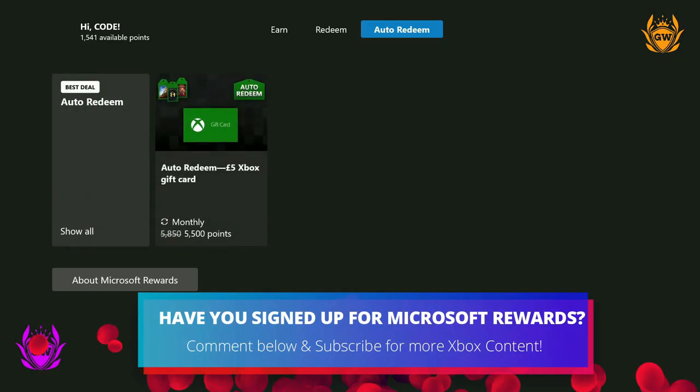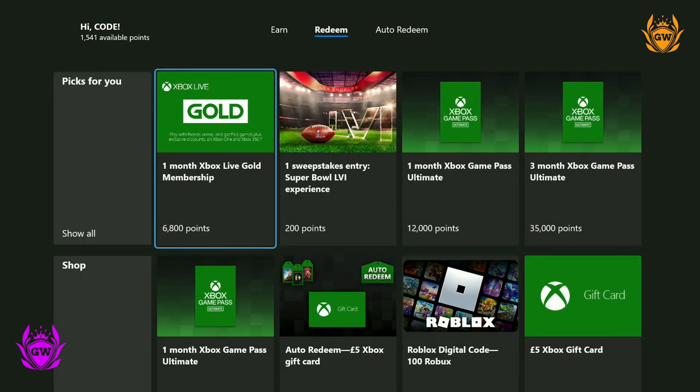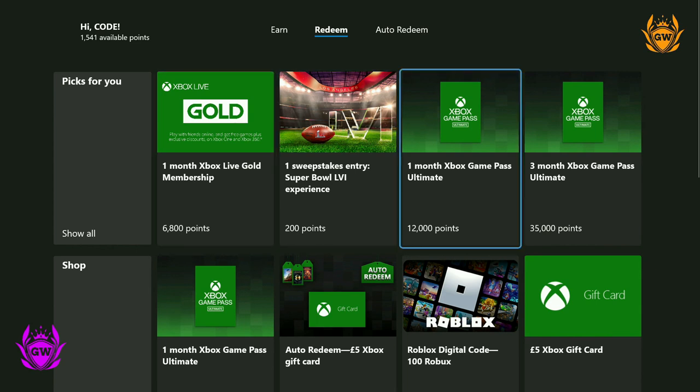What will you be spending your Microsoft Rewards points on? Maybe some extra storage for your Series S or Series X? Click on the card on screen right now to see all the best storage options available for your Xbox console.